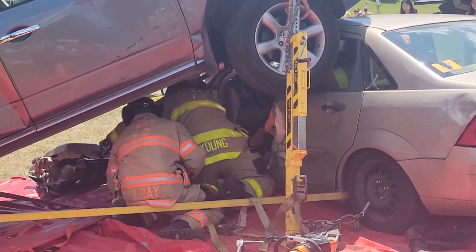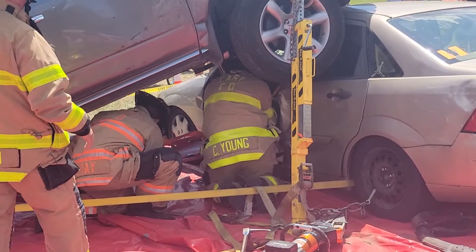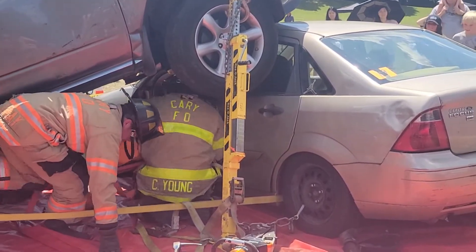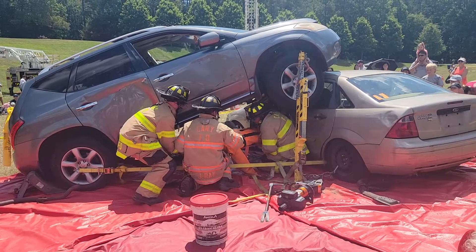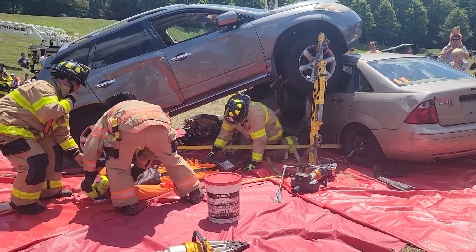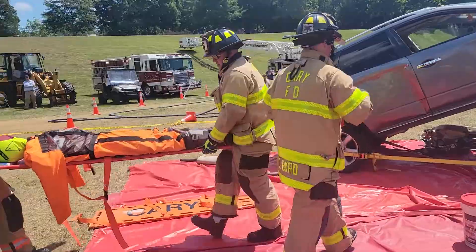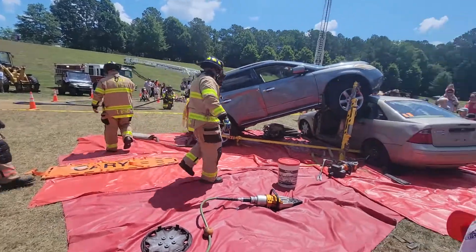Now we've got the door removed on the gold car. We're getting our backboard in place and we're going to get the victim out. The fire department has nine fire stations and two other vehicles that look like rescue units, so if there's another emergency in town we're able to respond. We have the first victim out. Now we're going to work on the second victim in the SUV.